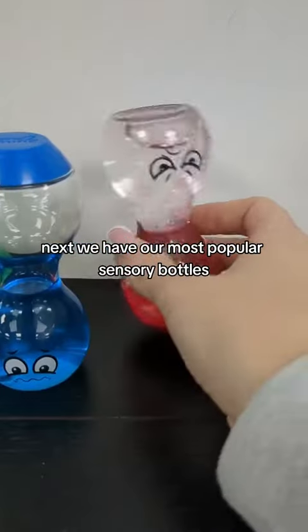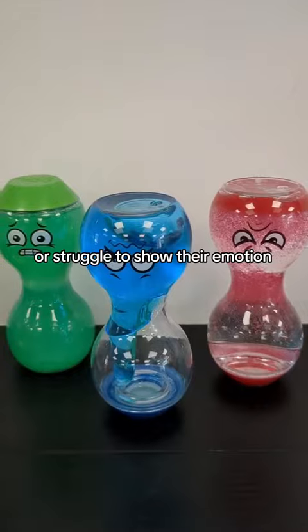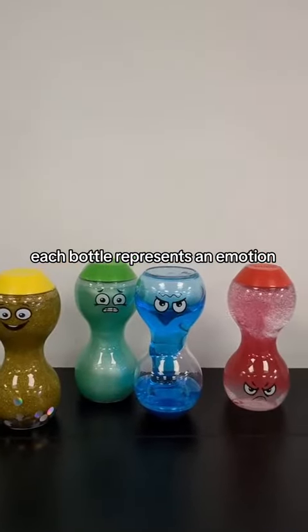Next we have our most popular sensory bottles. These are great for children that are non-verbal or struggle to show their emotions. You will also have a therapeutic experience watching them. Each bottle represents an emotion.